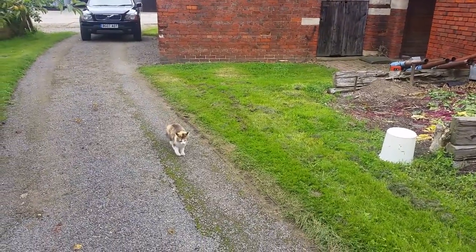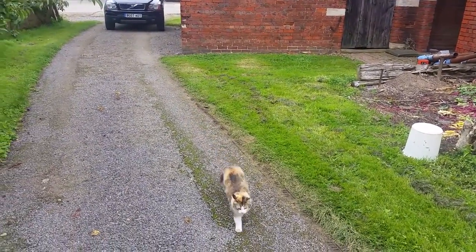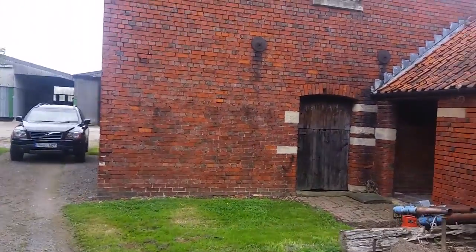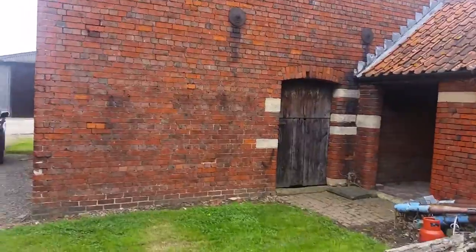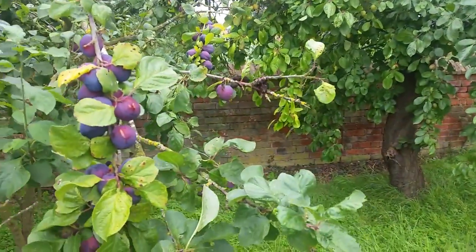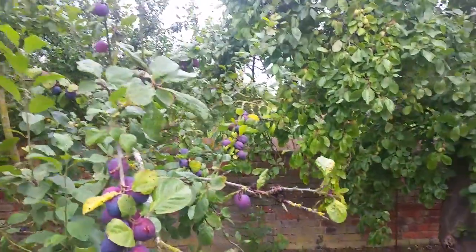There's the farm cat — there should be another one somewhere. They are so important to me; the cats keep the vermin under control, particularly the mice. I never ever get rid of the mice. And down here we've got a good plum crop this year — here's some of the early plums.